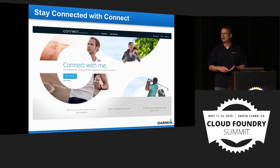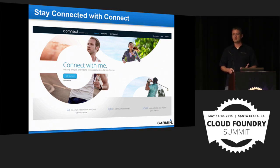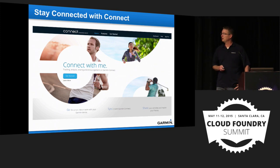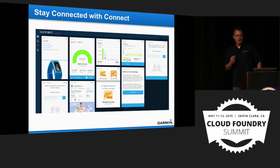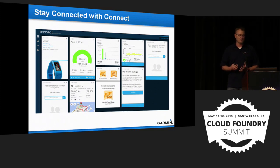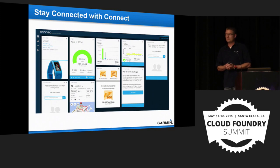Users can upload, share, monitor, and analyze their activity — whether a run, a kayak trip, or even a flight. Connect integrates with most of our devices: Forerunner, Edge, Fenix 3. Connect started as a massive monolithic app — one EAR file — which isn't sustainable. We're pushing toward a more segregated model. The backend is Oracle, and Elasticsearch was just brought online, with more NoSQL database integration coming.